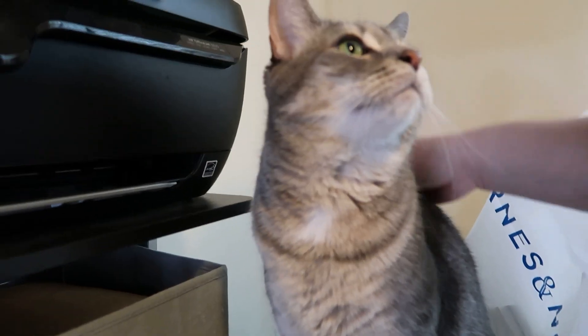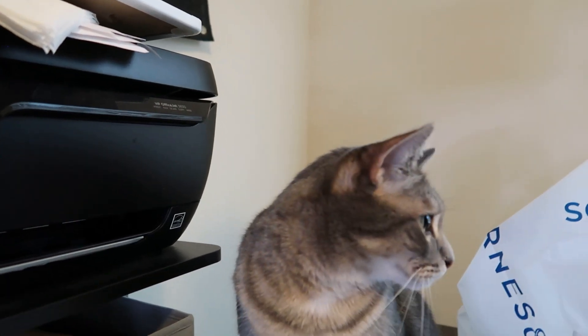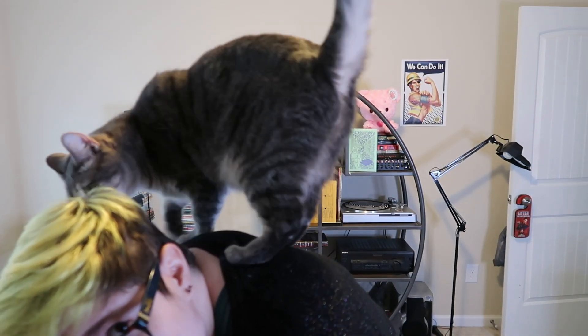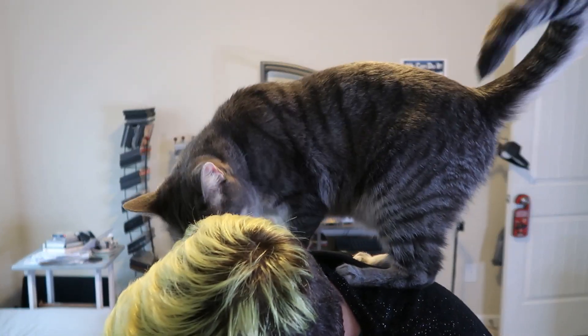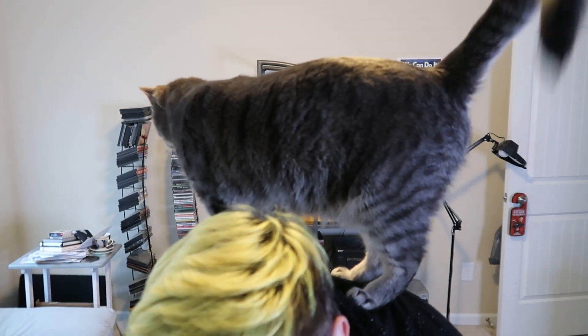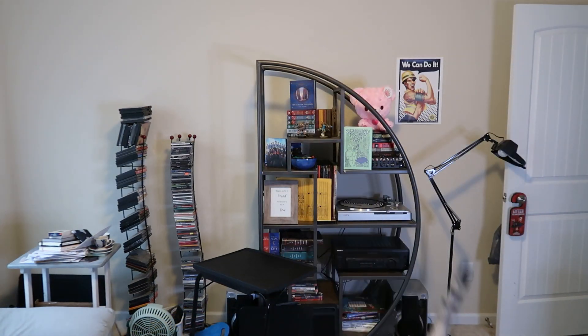My cat is being an absolute little menace — he's realized he can jump onto my desk and keeps doing it, which is fine when I'm sitting down but is a problem when he knocks stuff onto the floor. We're going to do shoulder kitty time instead. He heard his brother getting into stuff and got curious, so off he goes to investigate.